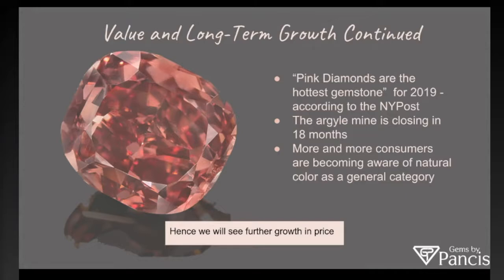The growth will continue. As of 2019, according to the New York Post, pink is the hottest gemstone. About 90% of the world's supply comes from the Argyle Mine out of Australia, and they are closing the doors in 18 months — it is becoming too expensive to continue mining and there's not enough supply to keep the doors open. As a result, more and more consumers are becoming aware of color, which will continue to increase the value of natural color diamonds.